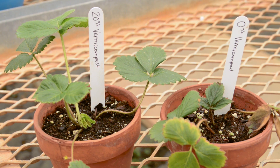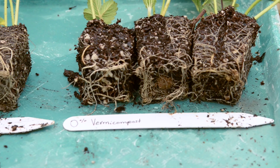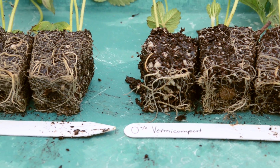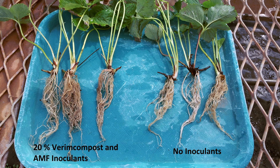Here we have two strawberry plants that were started from tips. One tip was planted in a pot with regular potting soil. The other was planted with 20% of the potting soil being replaced with vermicompost and AMF inoculum. Notice the differences in leaf tissue growth and root growth.